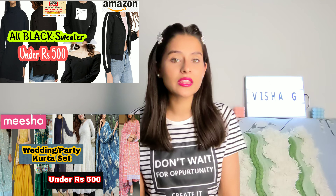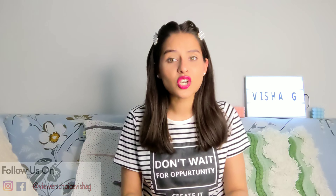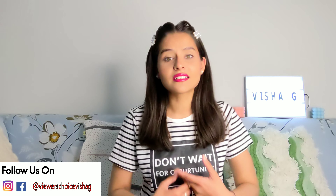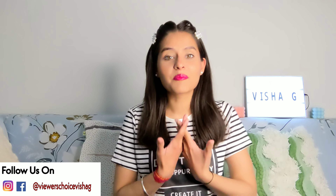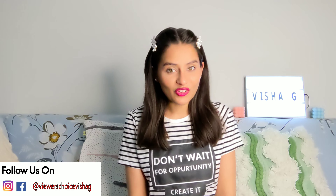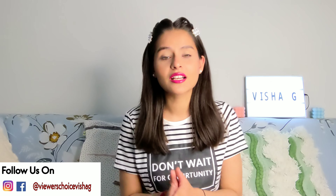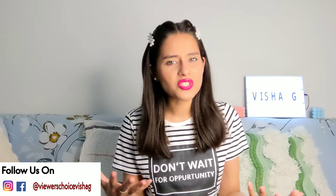By the way guys, I have shared a lot of videos with you — like Amazon, Nimintra — so if you haven't seen those videos, you will find the playlist in the description box. Before we start the video, I have also covered hair care, skin care, and makeup. So if you haven't followed me, you will miss out — the link is below in the description box. Make sure you follow me on Instagram.